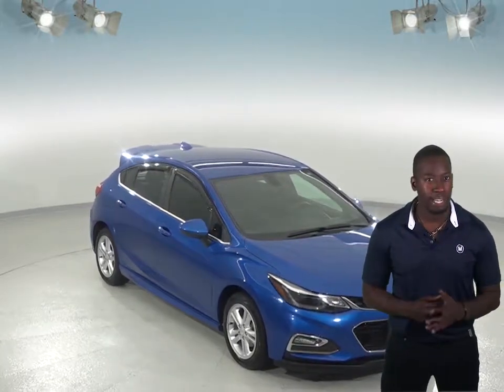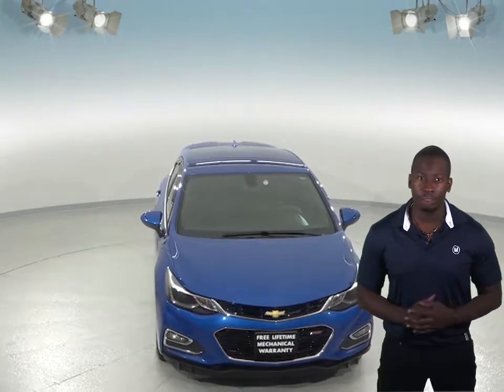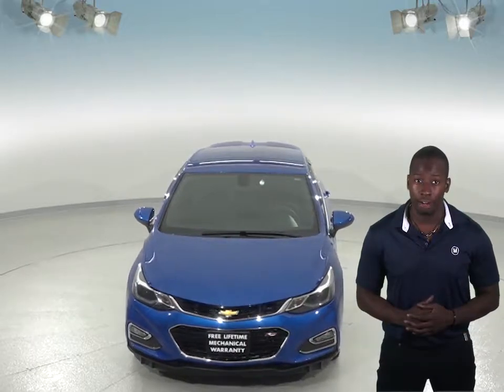If you're looking for a hatchback that gets great gas mileage to be your next everyday driver, then you have to check out this 2017 Chevy Cruze. This Cruze can get up to 40 miles per gallon on a highway, so you'll save a ton of money in gas expenses.